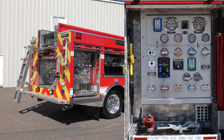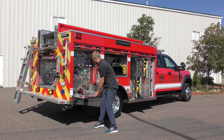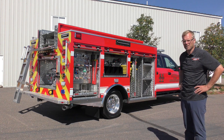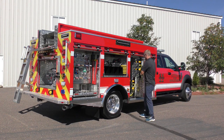Perhaps the neatest feature of this truck is the nicely organized but compact pump panel in the rear opposite side compartment. In the rear compartment we have air bottle storage, combi tool mounts, and pull-out tool boards for the air packs.